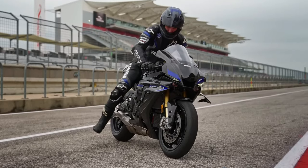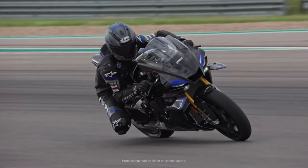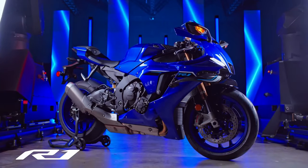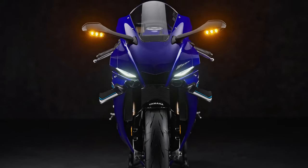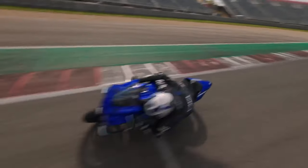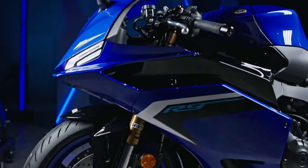Dual front disc brakes with radial-mounted calipers deliver exceptional stopping power and feel, allowing riders to brake later and with more confidence, particularly in aggressive riding scenarios. The YZFR9's ergonomics are meticulously designed for both comfort and performance, with a rider-focused cockpit that encourages spirited riding while maintaining long-distance comfort.